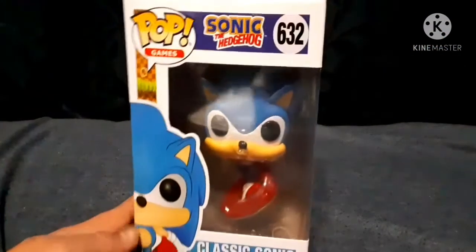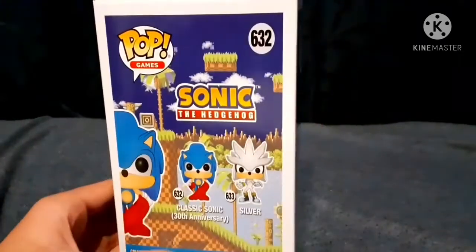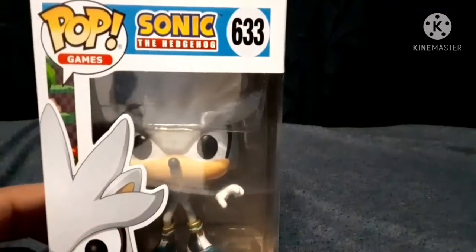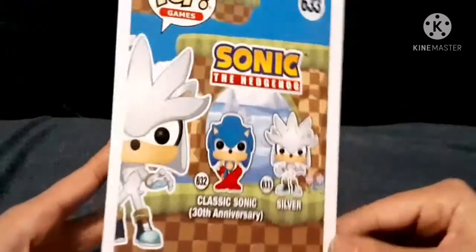Next is the Classic Sonic Funko Pop for the 30th anniversary of Sonic, which comes with Classic Sonic and Silver the Hedgehog. Another one released by Funko is Silver the Hedgehog because he's from the same set — I had to get Silver too because who doesn't love Silver. That's all the figures; I do have some other Sonic figures but we're only going through the ones I collected in 2020.